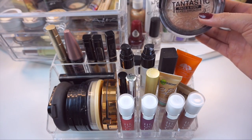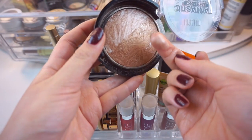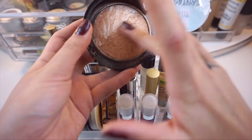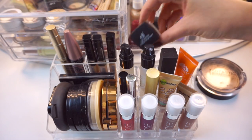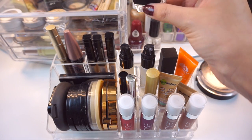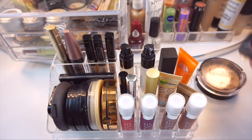I have the Milani Tantastic Face and Body Bake Bronzer. You can get a nice champagne-like highlight, use it as a bronzer, or even mix them. The only thing I hate is that it has really bulky packaging. I also have one of the Elf High Definition Under Eye Setting Powder. I still haven't gotten a chance to really put this to the test but I have used it before and I really liked it.